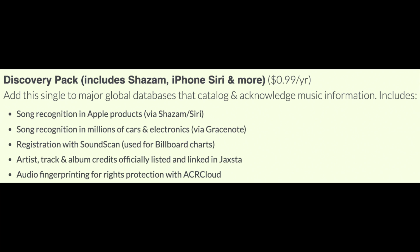Add the single to major global databases that catalog and acknowledge music information. This includes song recognition to Apple products via Shazam and iPhone Siri, song recognition in millions of cars and electronics via Grace Note, recognition with SoundScan used for Billboard charts, artist, track, and album credits officially listed and linked, and Jacksta.